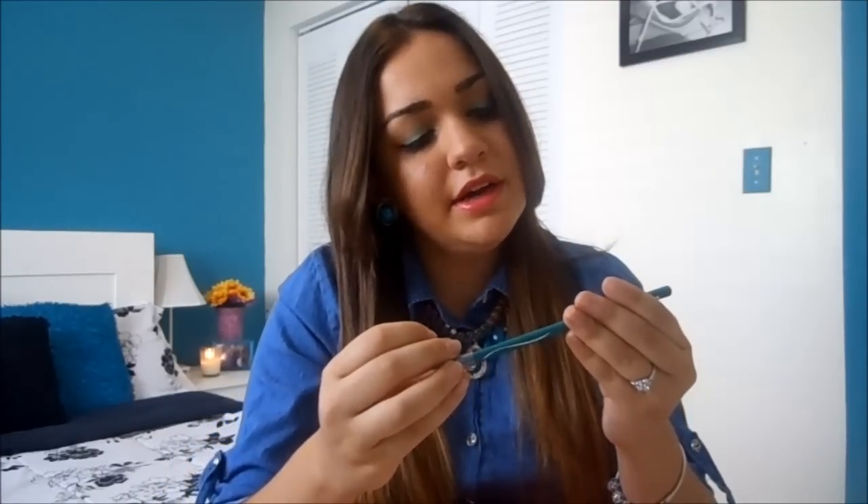The nearest Ulta is like 20 minutes away so I'm super excited. I also just threw in this Wet n Wild Color Icon eyeliner in turquoise that I got at Navarro — it's like a dollar, I bought this myself. That's all my sister got me. Thank you so much, Yaya, I appreciate everything and I'm super excited to use all of my new makeup stuff.